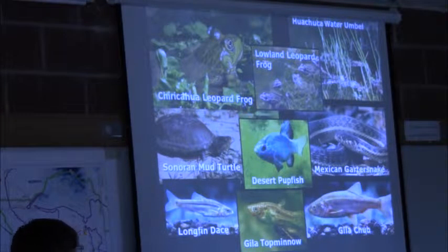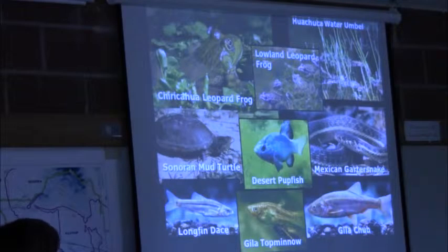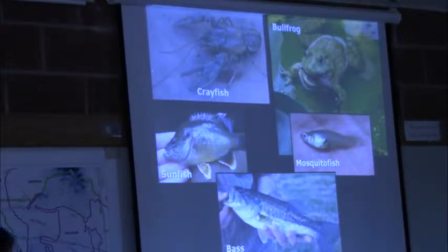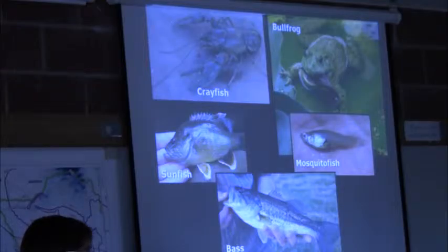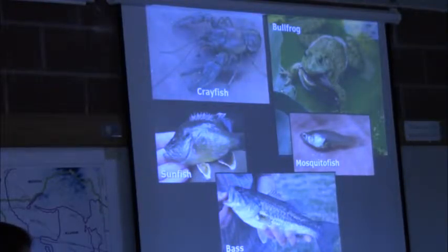Here are some of the species that we work with in Cienega Creek and in the Sonoita Valley — leopard frogs, the native fish species, Mexican garter snakes. And these are the invasive species we have the biggest problems with. Crayfish are a huge problem. Bullfrogs have been eradicated from Cienega Creek — that is our one problem species. But these others are all looming on the horizon and we have to do a lot to make sure they don't get into the system. It's so precious to us that work with aquatic species that it's a really high priority to try and keep it that way.